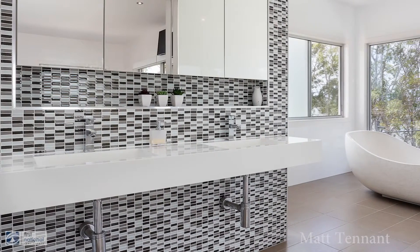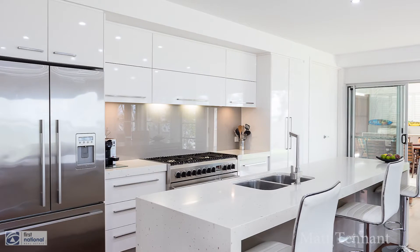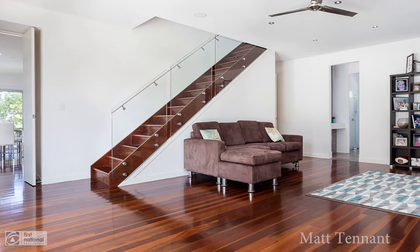square set cornices, stunning bathrooms, a chef-style kitchen, double bedrooms, multiple living areas, and sensational timber flooring.